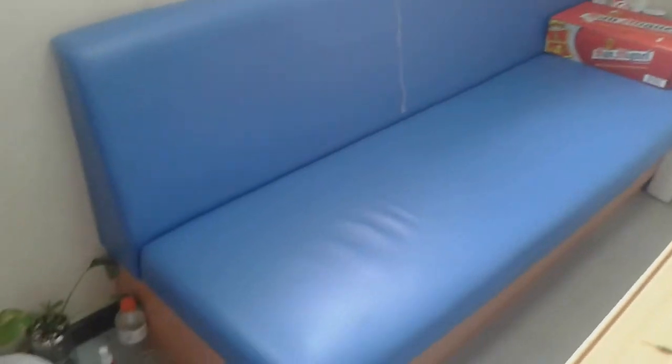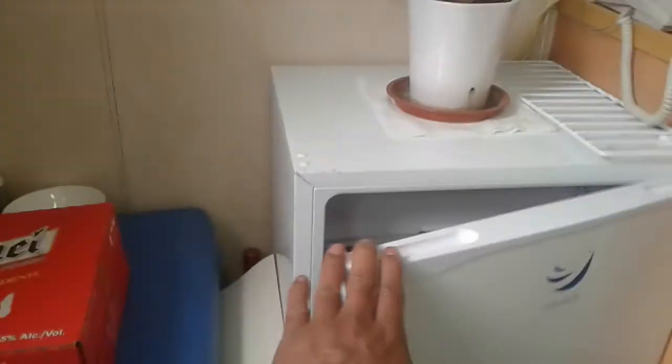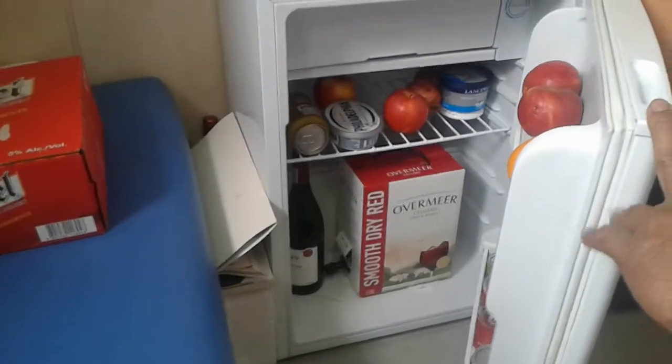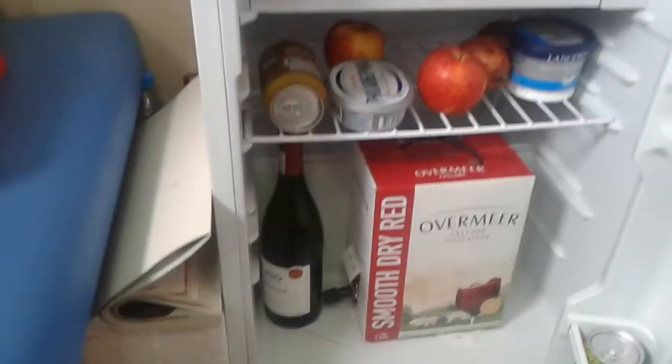Next, this is our sofa — what they call a bunk — and a small table here. And this is another plant. And this is my small mini fridge in the cabin. You can see some stuff inside.